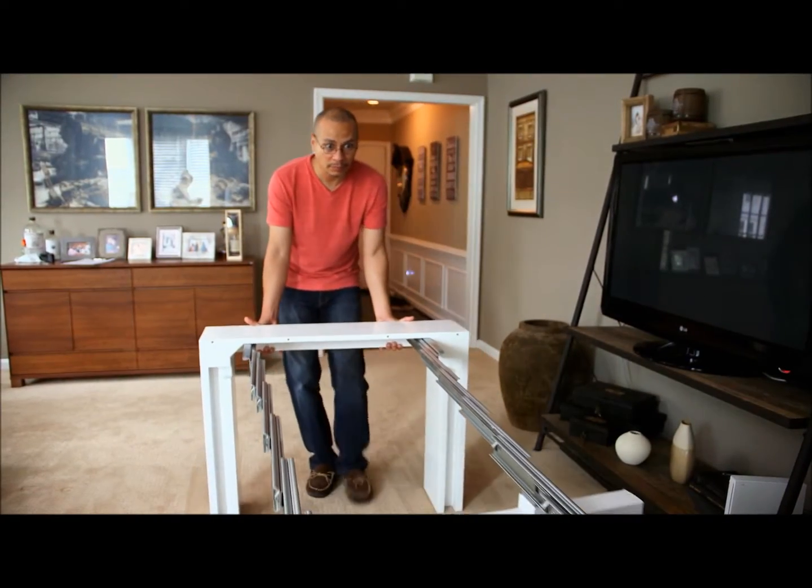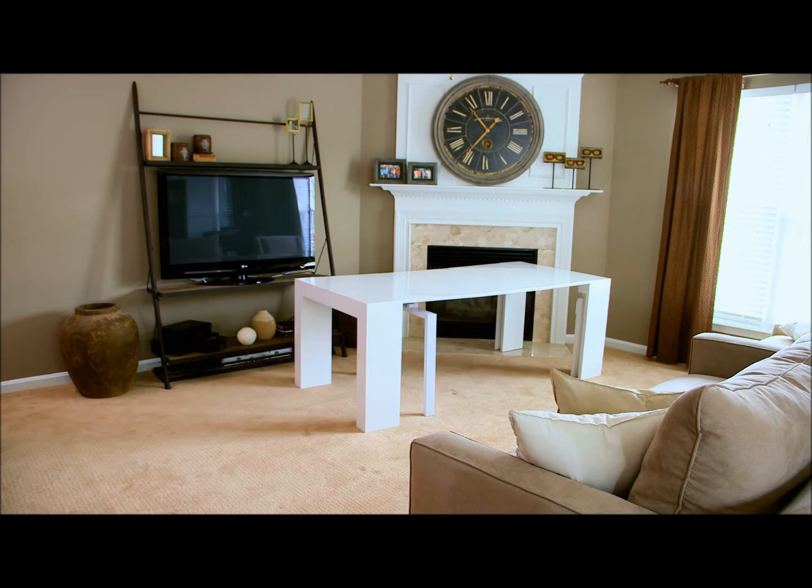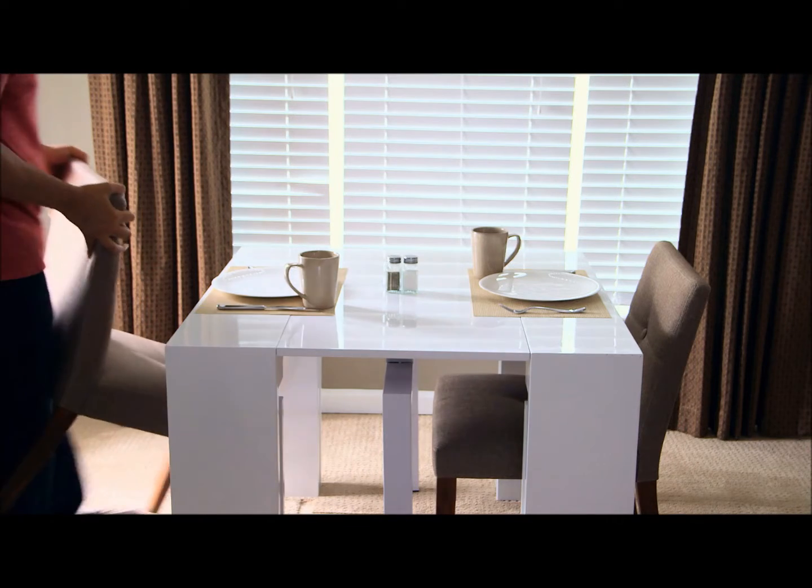It may sound like a stretch, but it's all possible with the Transformer Table. You can adjust it to many different sizes to seat as many as 12 people or as few as 2. Or you can just use it as a sideboard if that's what your need really is.